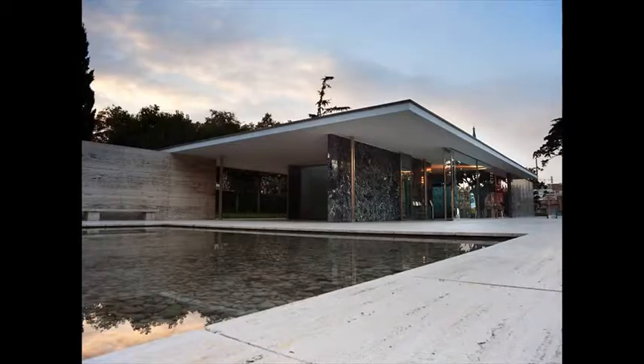Mies van der Rohe famously held to the proposition that less is more. The German architect stripped architecture to elemental geometric forms, pointing the way to minimalism. He banished all traces of ornamentation, using the innate qualities of materials such as steel and plate glass to define the look of his buildings.